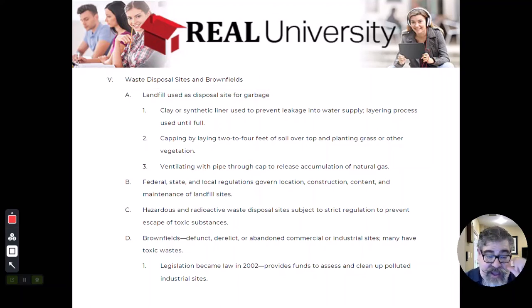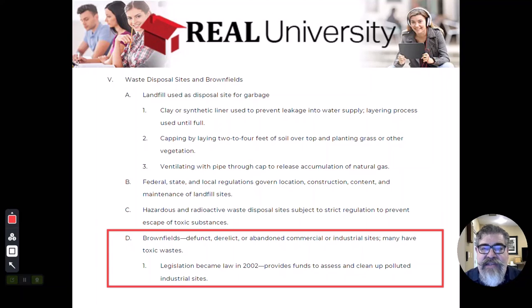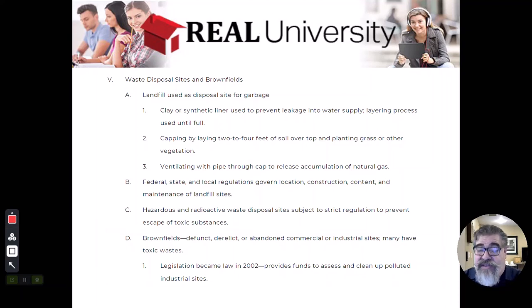When dealing with these issues, we get into something called a brownfield. A brownfield is an old abandoned site — usually commercial or industrial — that may have used hazardous chemicals on site. Because the company shut down, went defunct, or moved, there are still potential hazards on that property.